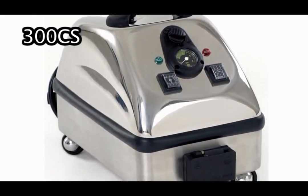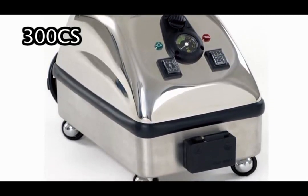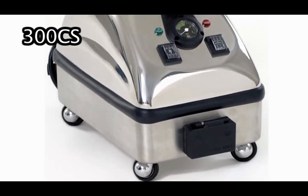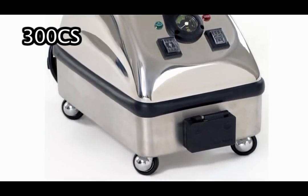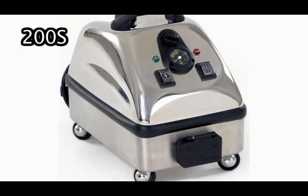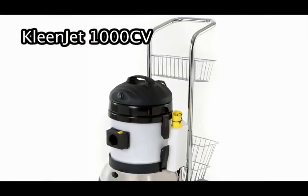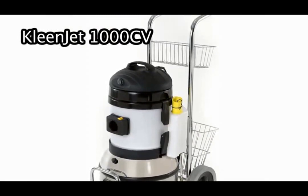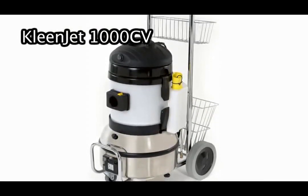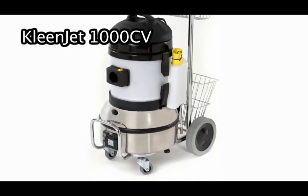The 300CS boasts a low moisture level of 5% water in the vapor and generates temperatures up to 310 degrees Fahrenheit. It also features continuous refill technology to allow users to add water at any time while the system is powered. The Pro Plus 200S may be used by operators who require the same cleaning power as the 300CS without the need for continuous refill. The CleanJet 1000CV offers greater power with higher maximum temperature and pressure levels, along with simultaneous vacuum extraction — top temperatures reach up to 356 degrees Fahrenheit with pressure levels up to 105 PSI.